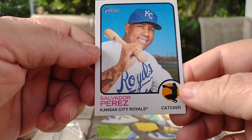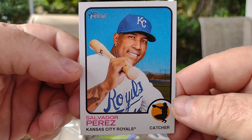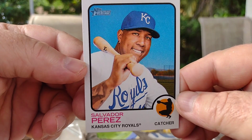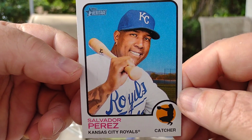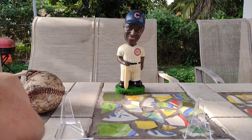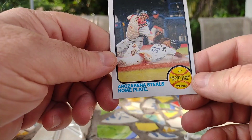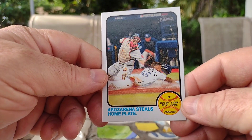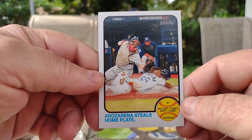We got Salvador Perez of the Kansas City Royals — another catcher card! Killing it on the catchers. This guy is actually a really good catcher, been watching him for a few years now. Oh wow, another catcher card and an action card — with Arizona stealing home plate. Wow, that's a nice card, I really like that.